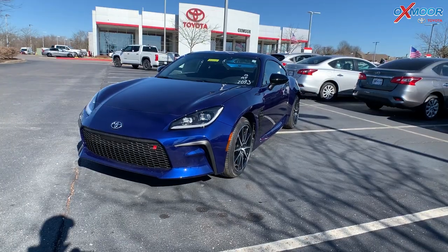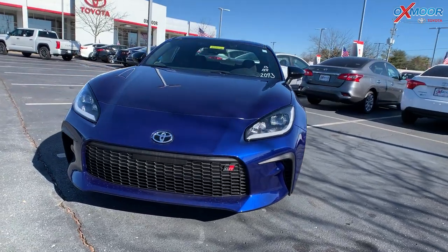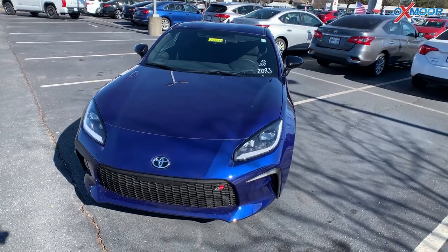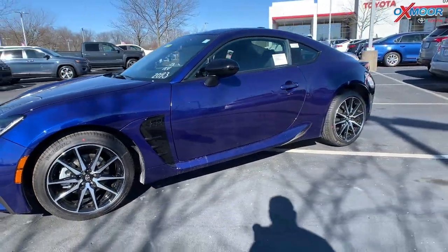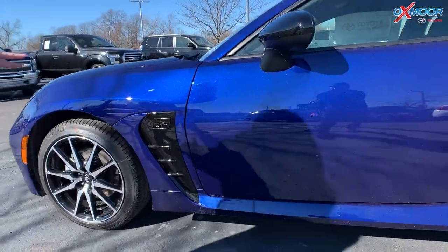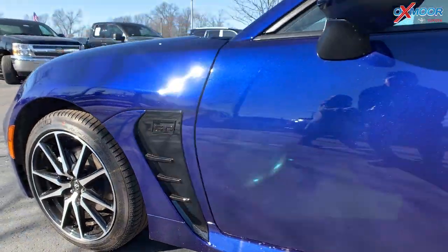It's in the beautiful True Blue exterior color — very sparkly and beautiful. You have that black front grille, LED headlights, and 17-inch alloy wheels. Right here by the door you also have that GR black fender badge, which looks really pretty against that blue.